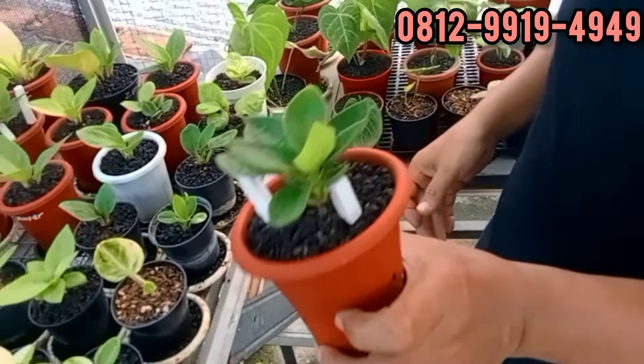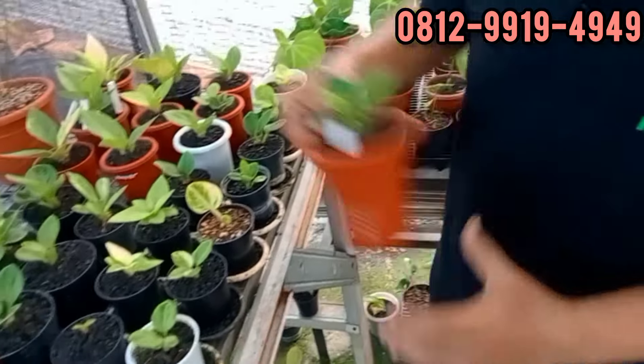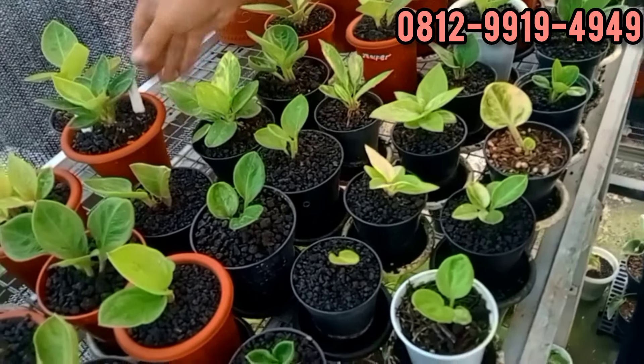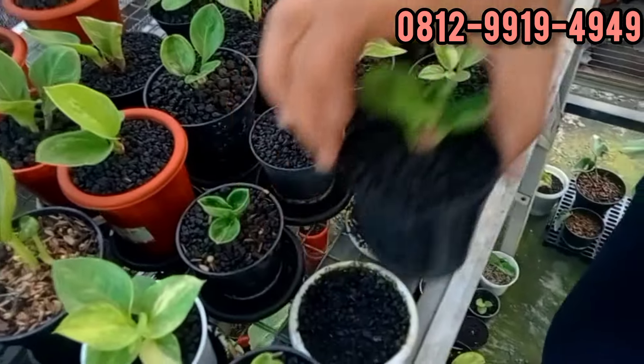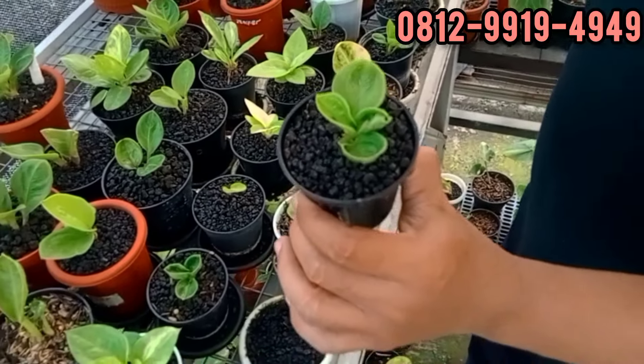Aston. Ini di 400. Terus ada pasopati nih. Apa bang? Ini di 550. 550. Ini daun pancing, satu daun pancing.